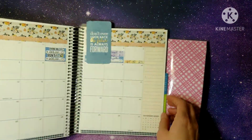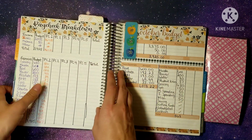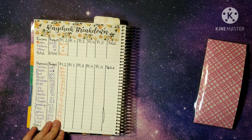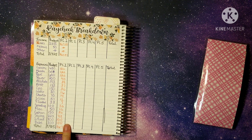Let's go ahead and flip on over to October and we are going to first do our paycheck breakdown so we can see how much money came in this week and how much we're putting in each of our envelopes.